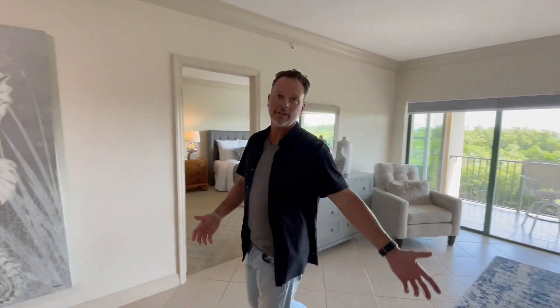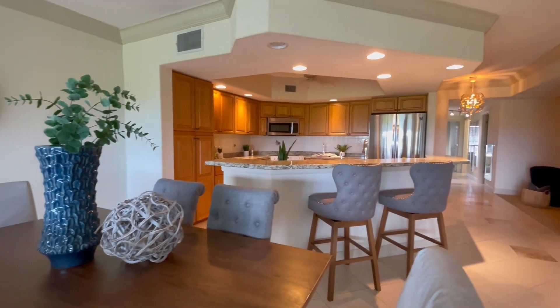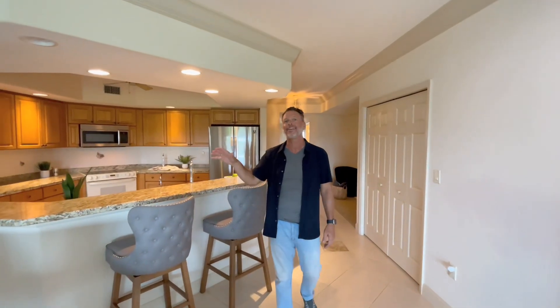The views continue through your living room and dining room combination into the open concept kitchen, complete with granite countertops, glass, and custom cabinetry.